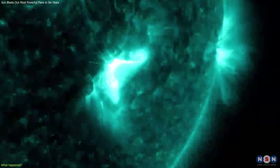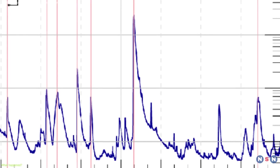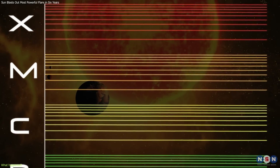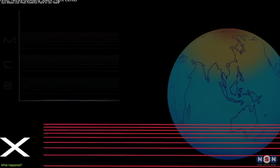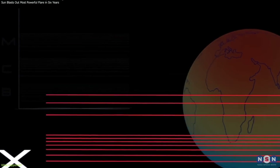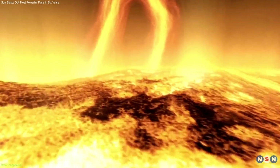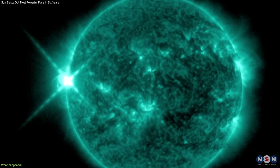However, we measure the intensity of the solar flare by its peak X-ray flux, which is the amount of X-rays emitted by the sun. We use a scale that ranges from A, B, C, M, to X, with X being the most powerful. The number after the letter indicates the strength of the flare within that class. For example, an X2 flare is twice as powerful as an X1 flare, and an X5 flare is five times as powerful as an X1 flare. Now that we know what a solar flare is and how we measure it, let's talk about the event that happened on December 31, 2023.